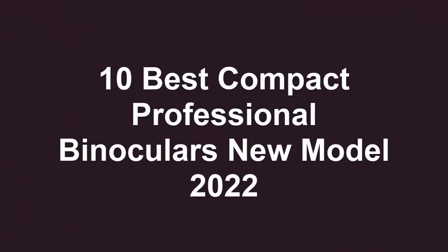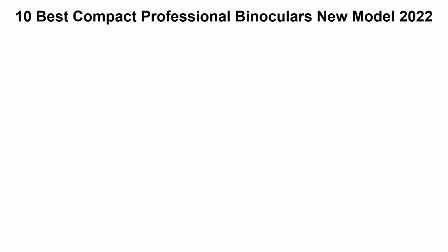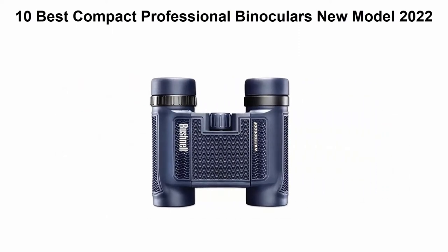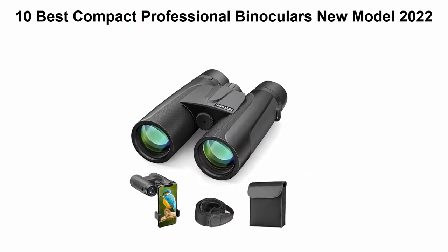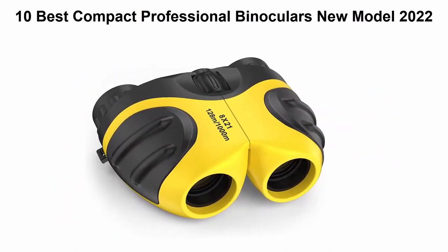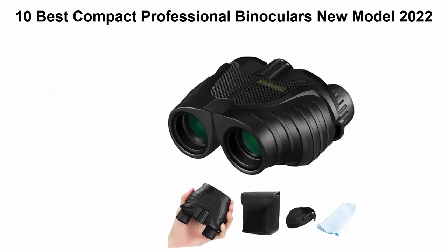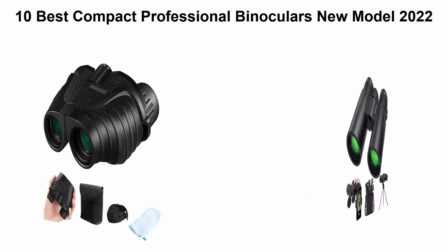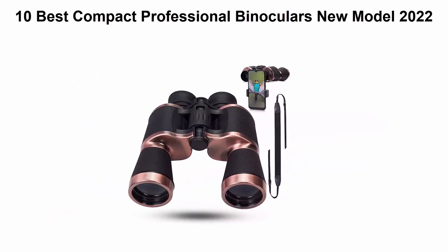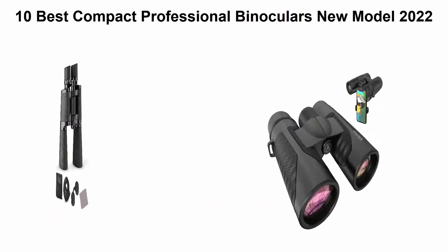10 Best Compact Professional Binoculars, New Model 2022. We are going to check out the top 10 best in current time. This list is based on my personal opinion, and I try to list them based on their price, quality, durability, and more. If you want to see their price and find out more information about these compact professional binoculars, you can check out the link down in the description and comment section below. So let's get started with the video.